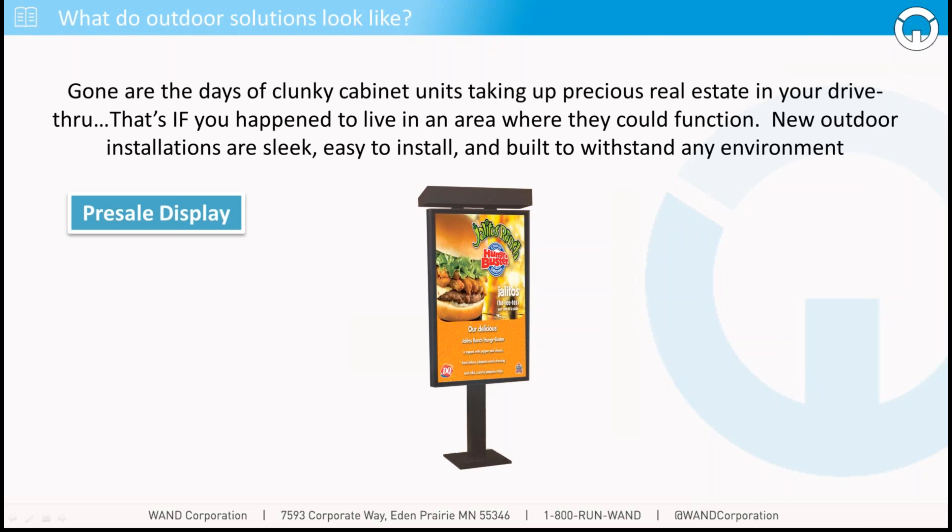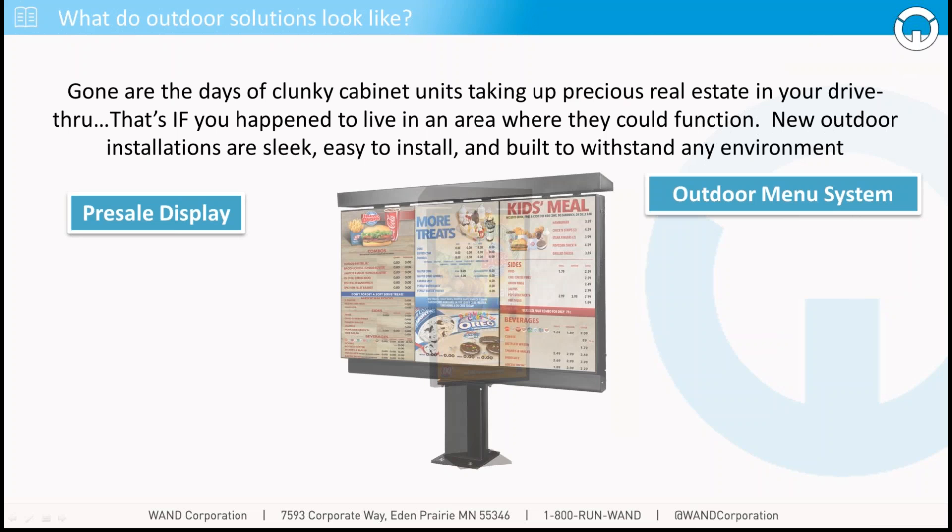One of the main things that we see is a simple presale display. This is a display sitting further out in the queue from the point of order — it shows a couple of promos, whets the customer's appetite, points them towards key promotional items, things that drive higher margins or quicker speed of service, and starts to engage that customer digitally before they get up to make the order. Next is a simple three-panel menu board — something that shows all of the main product mix and the key products you want to present to the customer as they're pulling up to the point of order.